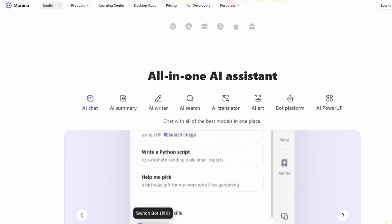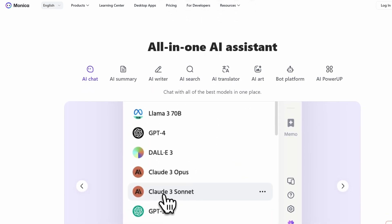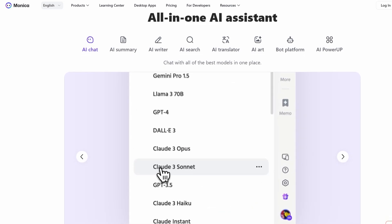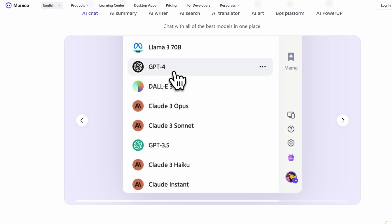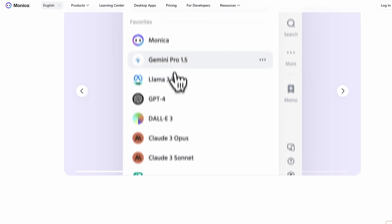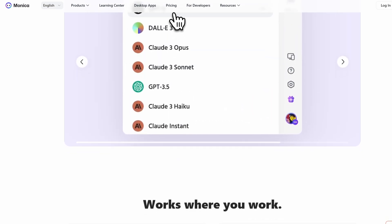One thing that really stands out is the speed at which Monica works. Thanks to its advanced AI accelerator, Monica gets things done lightning fast. It integrates seamlessly with your browser and works across all your devices, so you can keep the momentum going no matter where you are or what device you're using.